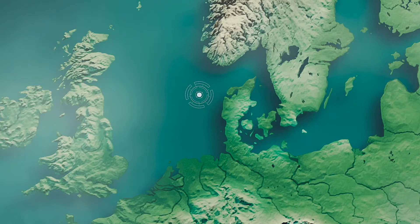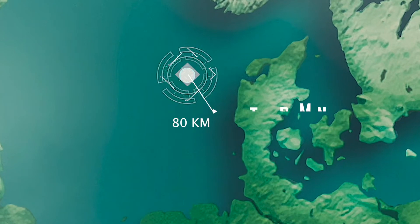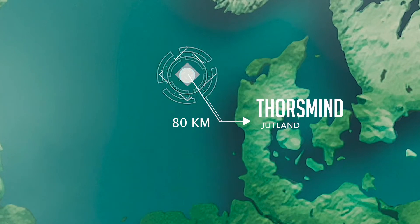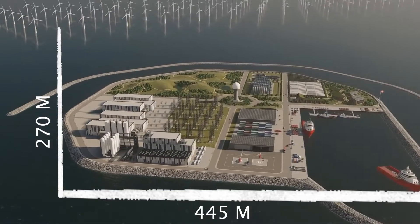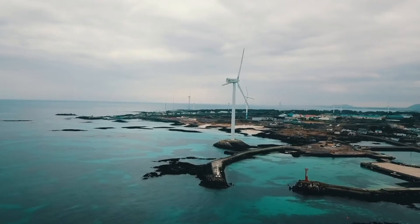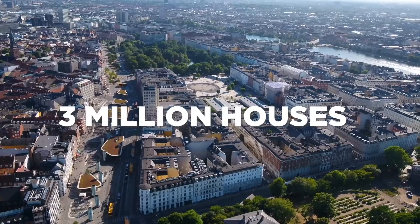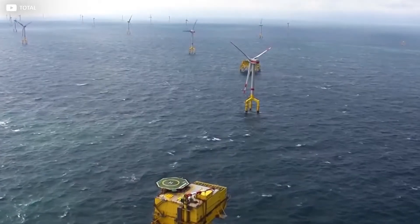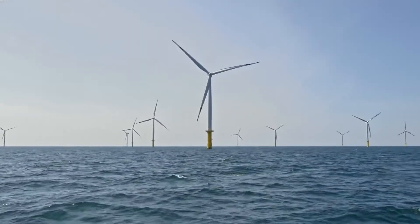The prototype project in Denmark will be established approximately 80 kilometers off the coast of Thorsmine, a town in Jutland. The island will span across at least 120,000 square meters, which is equivalent to roughly 100 Olympic-sized swimming pools. In just the first phase, the island will be able to supply green energy to three million houses in Europe, with a capacity of about three gigawatts.